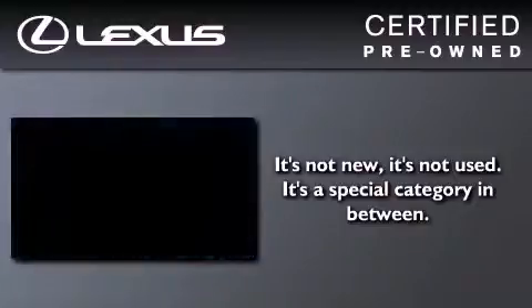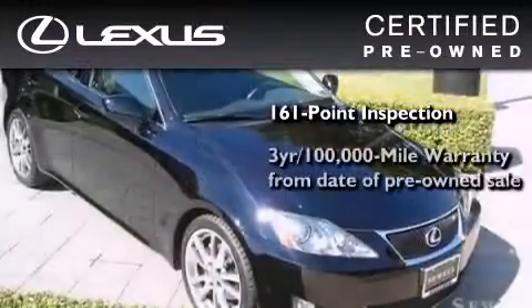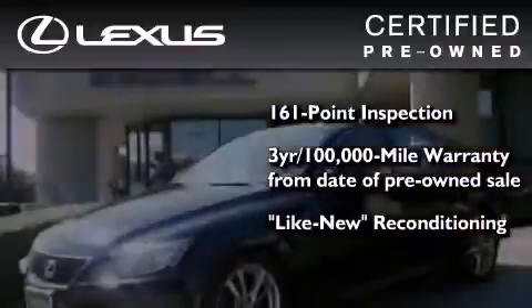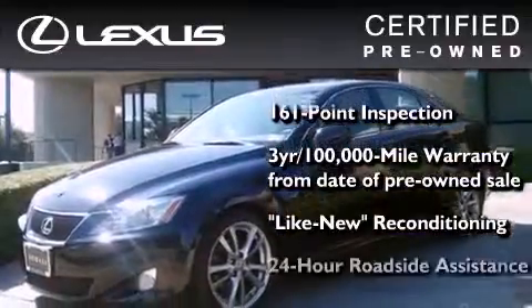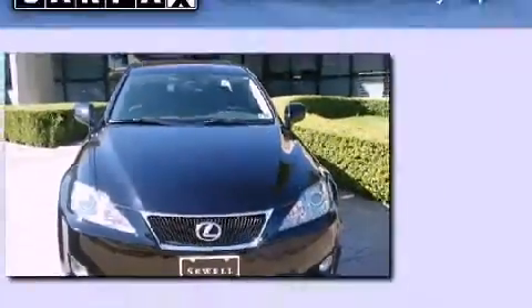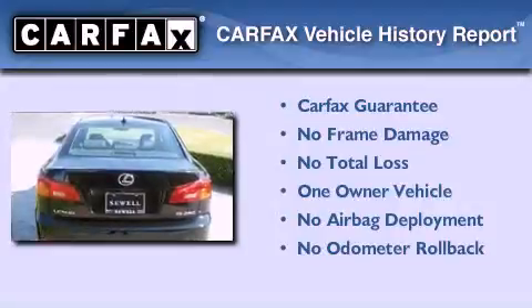You can have peace of mind while considering this certified Lexus. It's undergone a meticulous 161-point inspection, comes with a 3-year, 100,000-mile warranty, and it has been reconditioned to a level that is virtually indistinguishable from a new Lexus. It isn't new, and it isn't used — it's in a special category all its own. This Lexus has had only one owner, and it qualifies for the Carfax buyback guarantee.